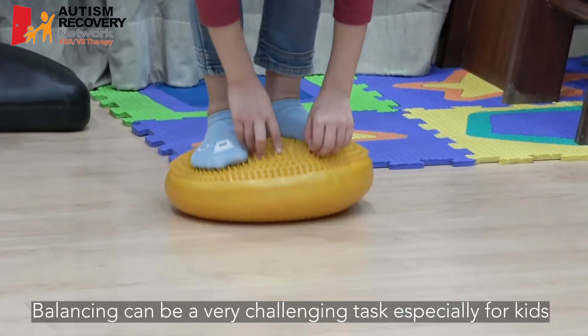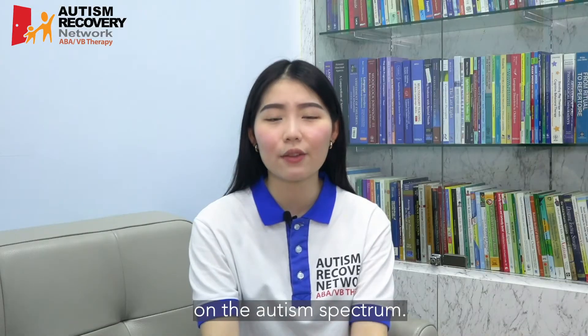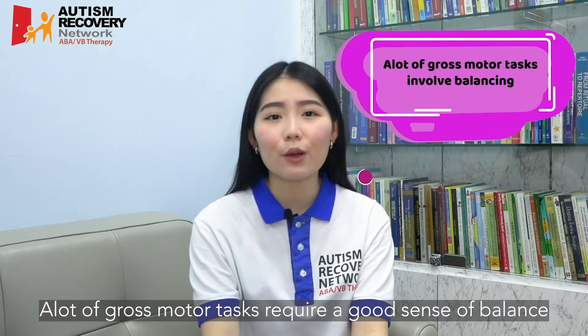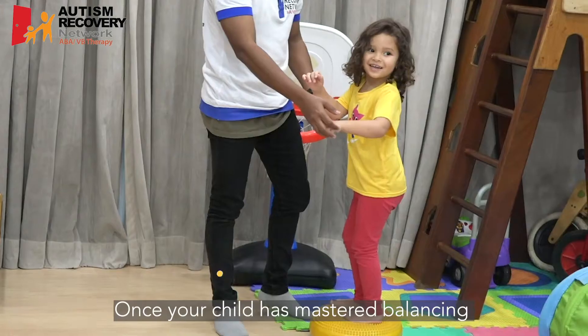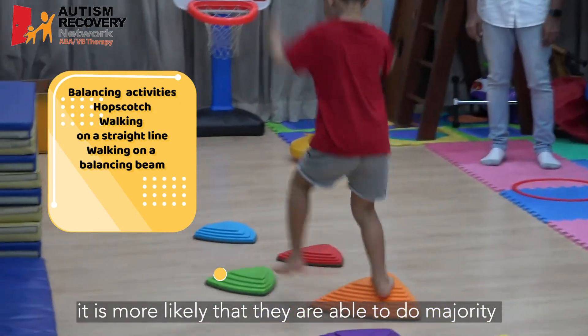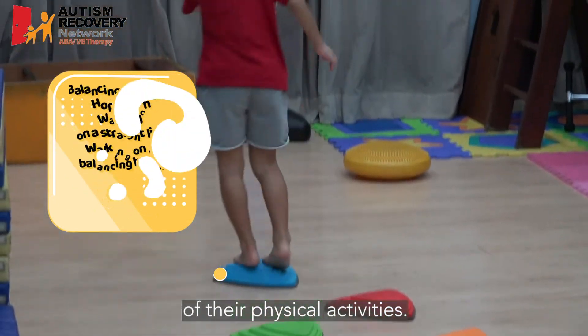Balancing can be a very challenging task, especially for kids on the autism spectrum. A lot of gross motor tasks require a good sense of balance. Once your child has mastered balancing, it is more likely that they are able to do the majority of their physical activities.